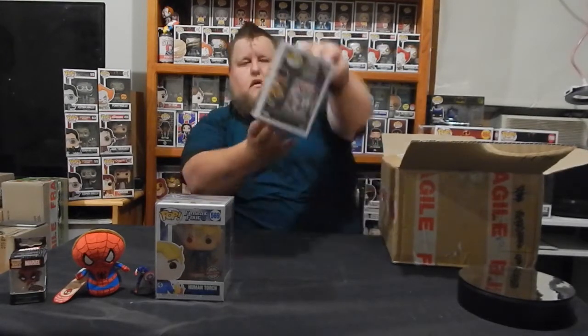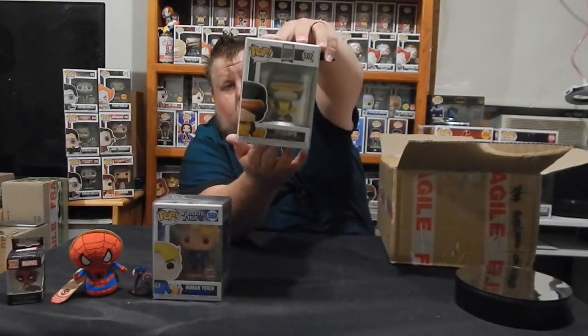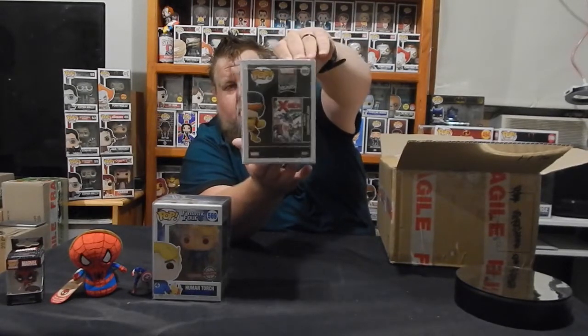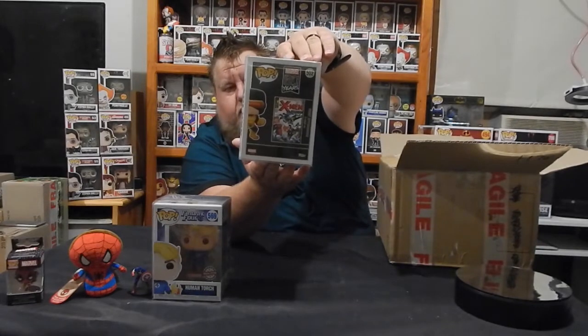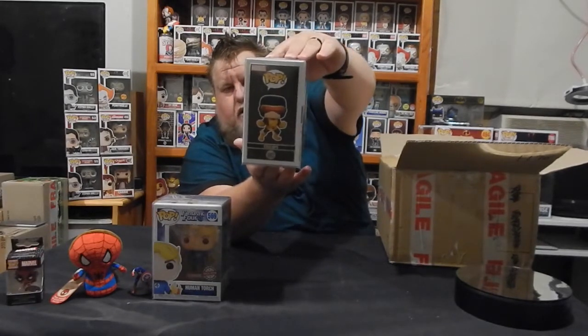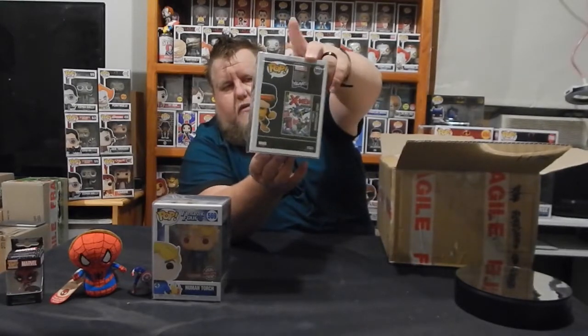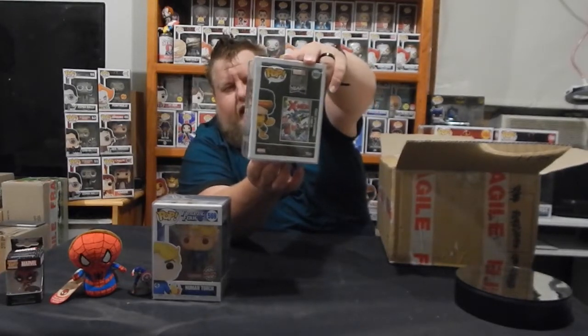I'll go with the next one. There's a Cyclops from the 80 Years, number 502. I love the back art on these 80 Years Marvel.